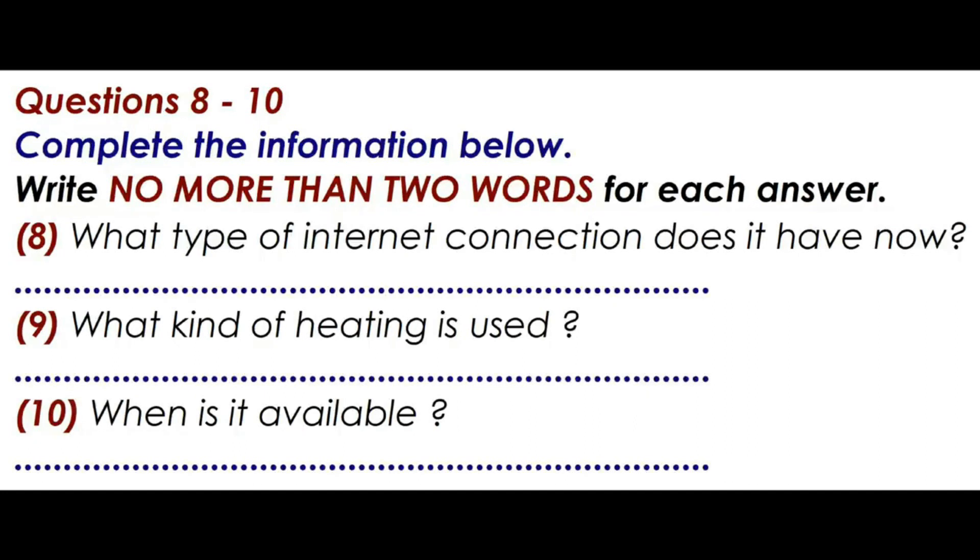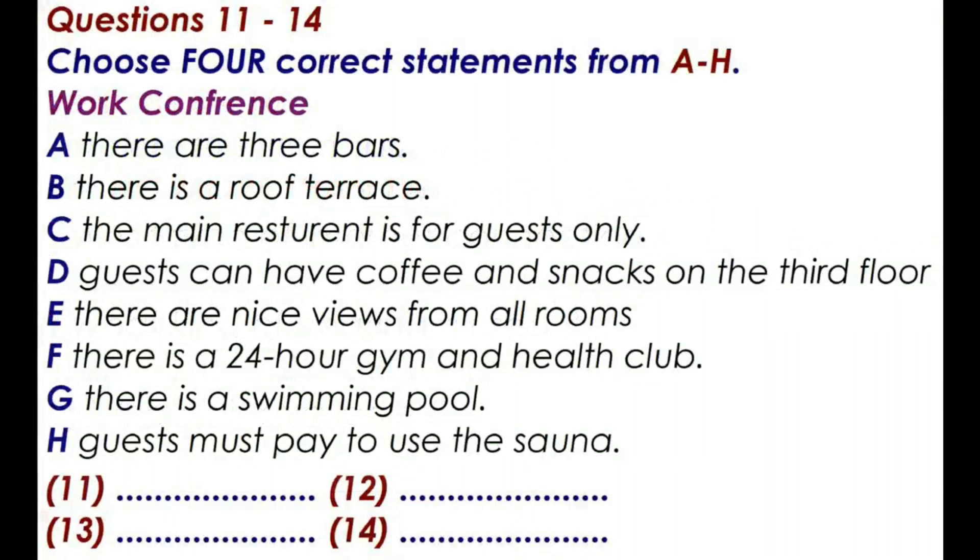That is the end of part one. You now have half a minute to check your answers.